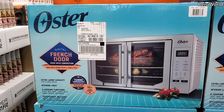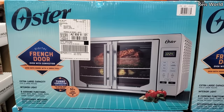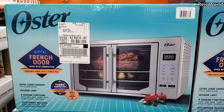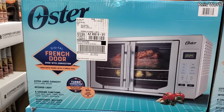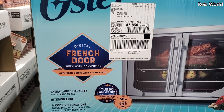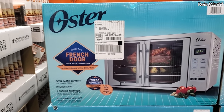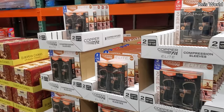$140 for the French door. I do like the French door. Eight cooking functions: toast, bake, boil, turbo, turbo pizza, warm, defrost, and hydrate.